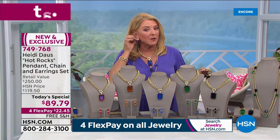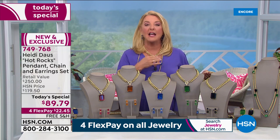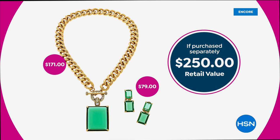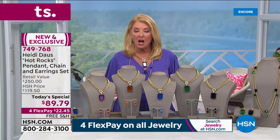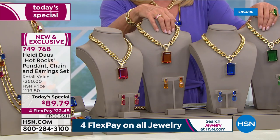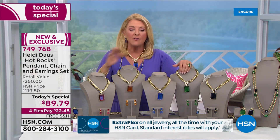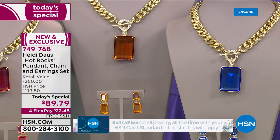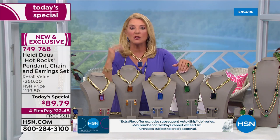You're getting the drop earrings — your choice of clip or omega backs for the pierced. You're also getting the necklace and the pendant. The value is exceptional. Heidi has produced jewelry from some of the most important houses and people around the world. This is a $250 value — just the necklace with the pendant alone is over $170. If you don't believe this is a tremendous value, go to Heidi's HSN.com page and see necklaces in the $500 range and earrings way beyond $89.